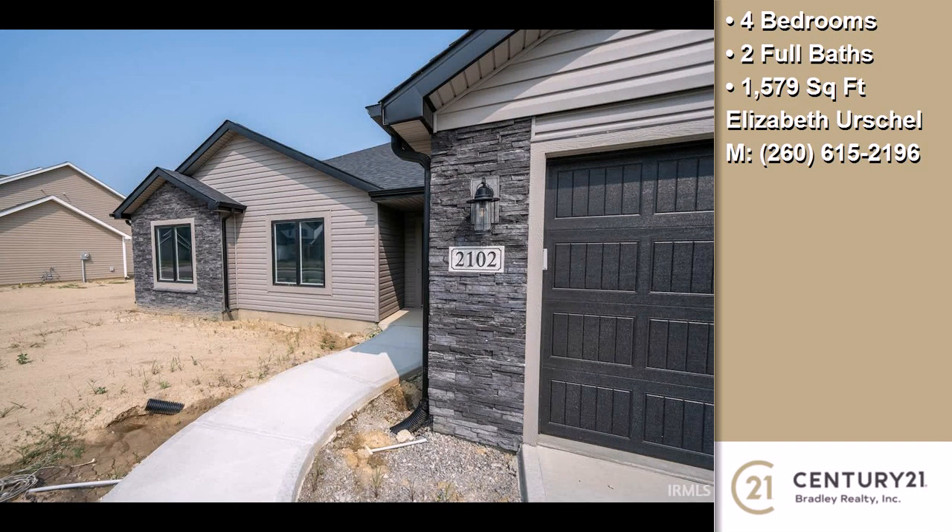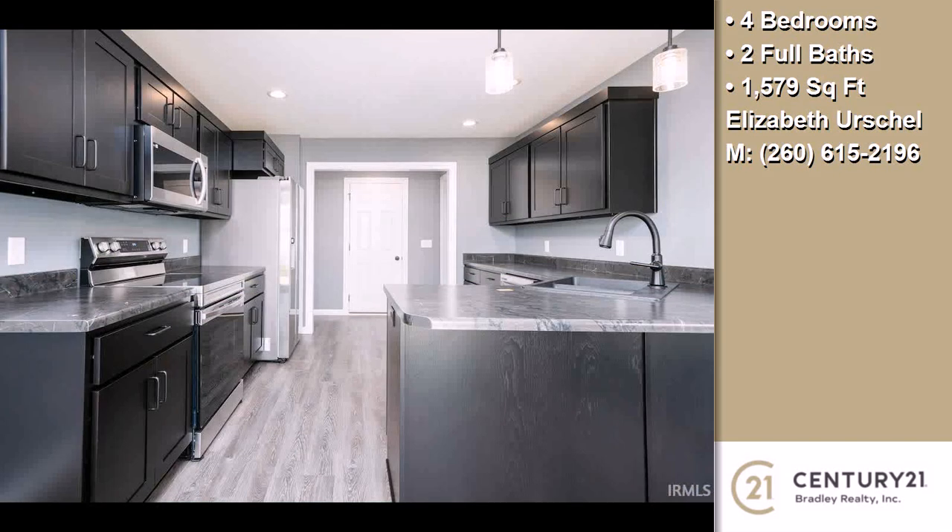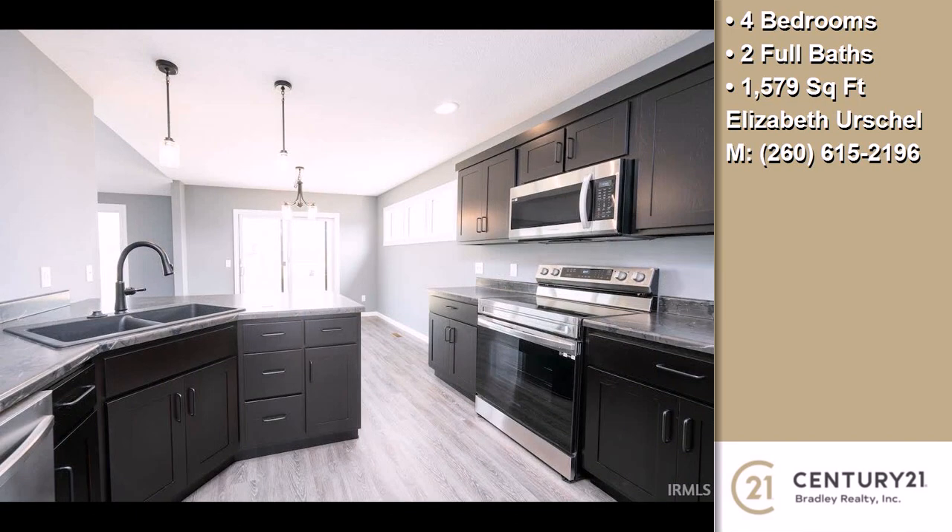Interior features of this property include an open floor plan, walk-in closets, upgraded laminate countertops, cathedral ceilings, a foyer entry, a tankless water heater, and energy-efficient windows.